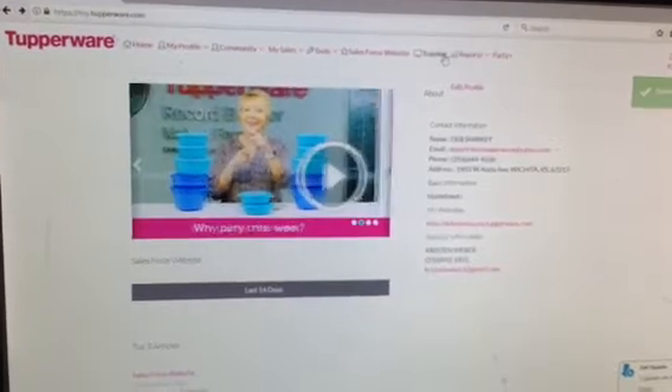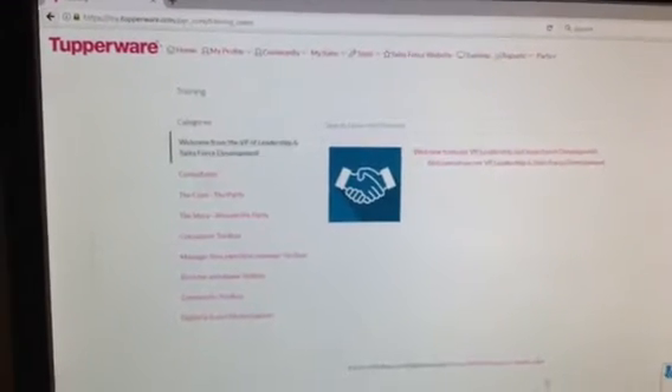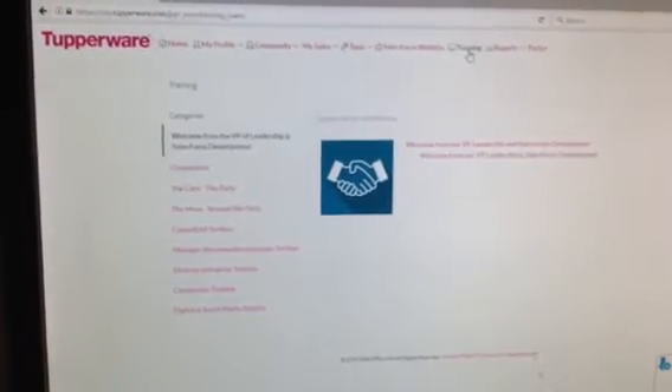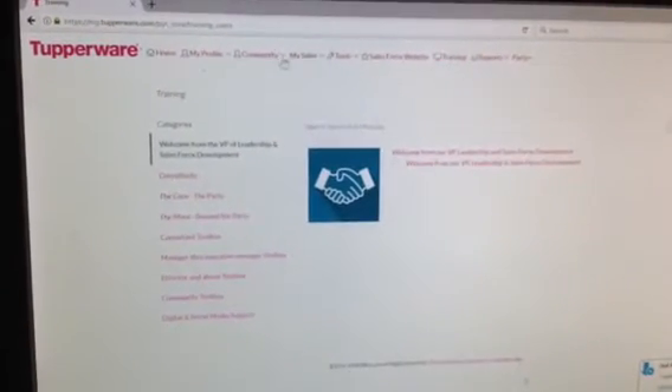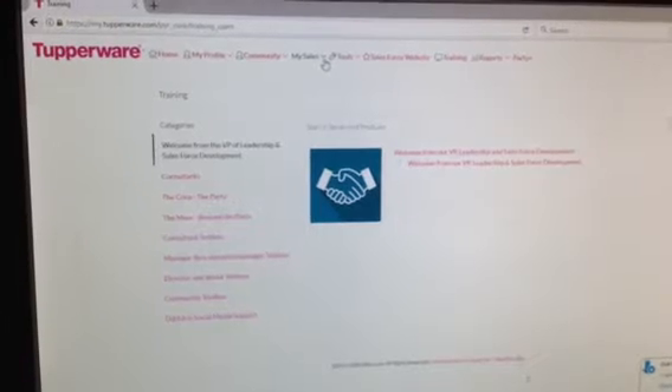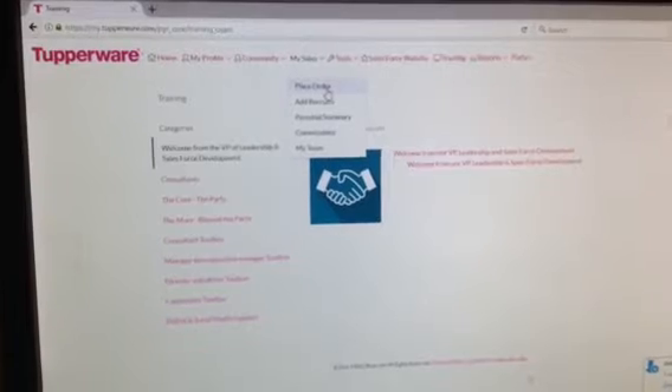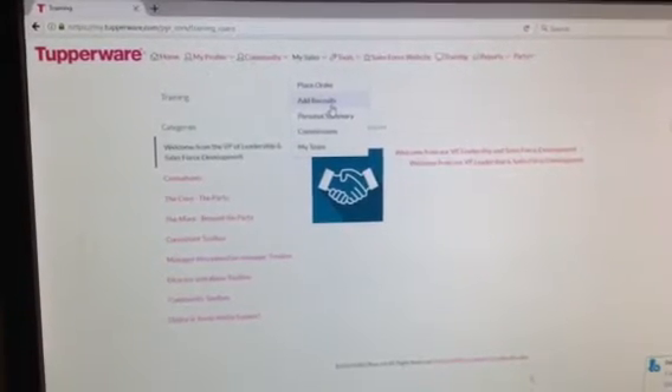There's a plethora of training available. There are videos, videos, videos — so check that out later. Go through this first. This is the one you're going to go to a lot — it's called My Sales. And this is where you look, place an order, or add a new consultant.